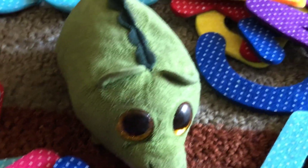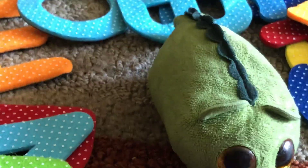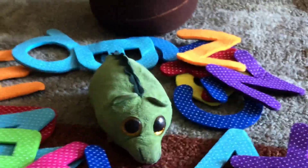Chicka Chicka Boom Boom! Don't worry — none of the letters are hurt, but they're scattered everywhere. Oh no, here it comes.